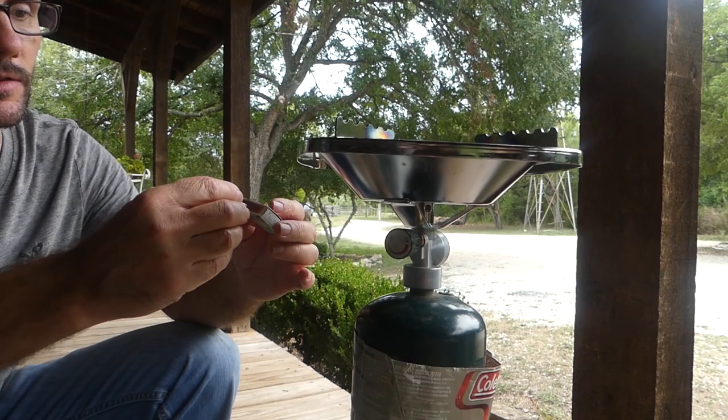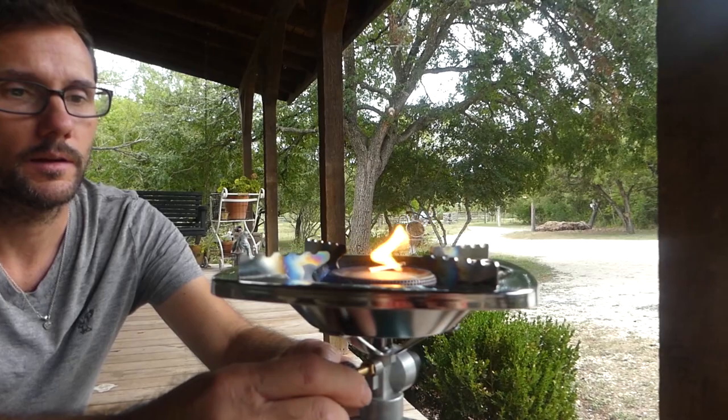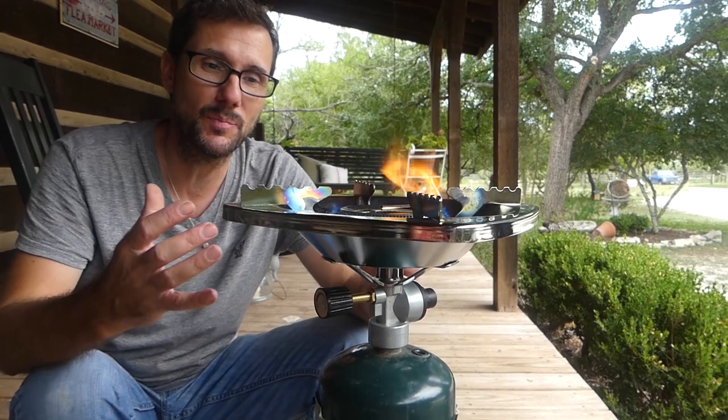I'm going to go ahead and light this to show you how it works. I'll put a match up here — and there you go. That is a burner that you can easily use to boil water, cook pasta, or heat up whatever you need in an emergency or a camping situation.